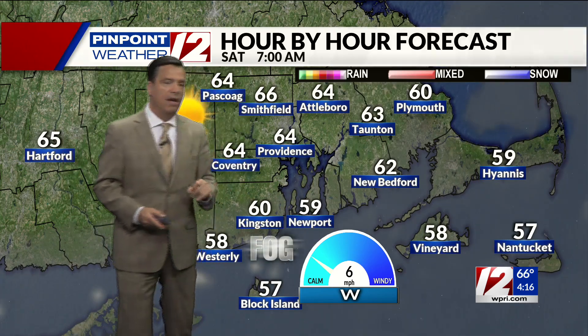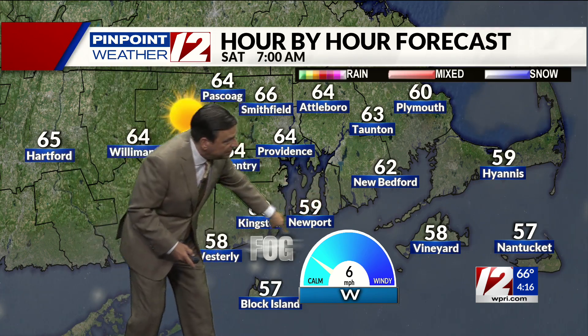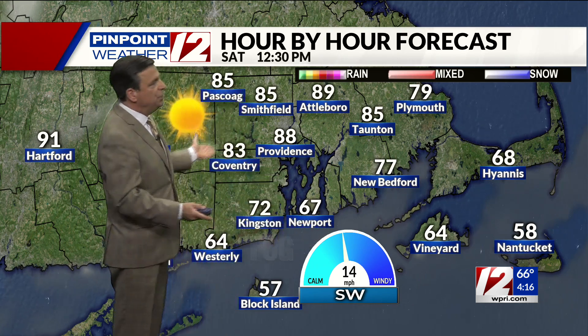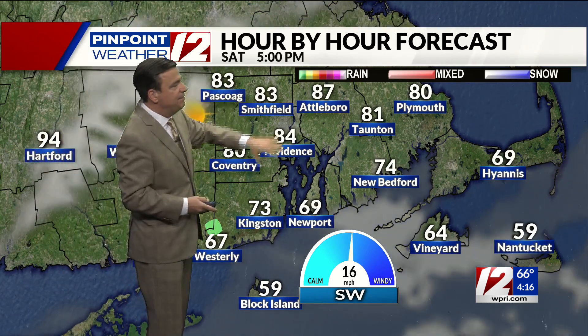Here we are at 7 o'clock in the morning. Now if you have beach plans early, just be mindful — you'll have some lingering fog along the coastline early in the morning, but by late morning it should be gone. Sunshine, and look at these temperatures: mid to upper 80s inland and 70s at the coastline. Here we are tomorrow evening at 5 o'clock — looking good. And your Saturday evening, Saturday night looks like a beautiful summer night.